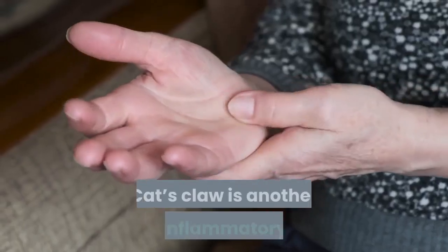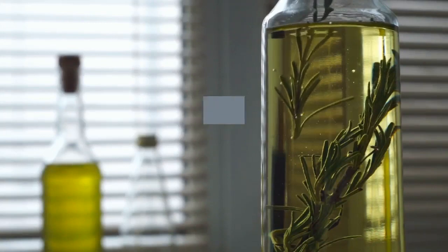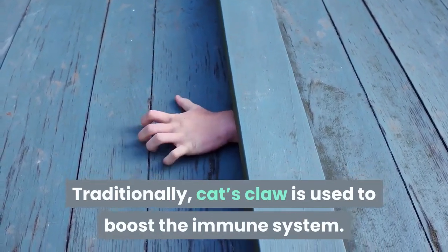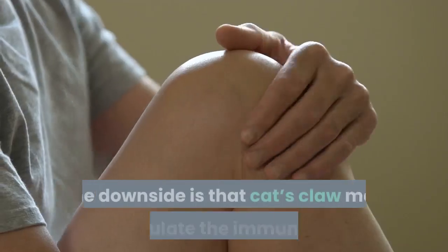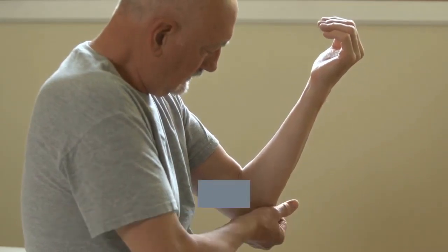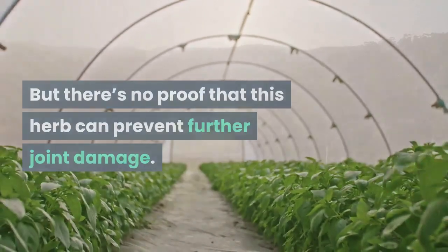Cat's claw is another anti-inflammatory herb that may reduce swelling in arthritis. This herb is from a tropical vine and its usage dates back to Incan civilizations. Traditionally, cat's claw is used to boost the immune system, and in recent years its immunity properties have been tried in arthritis. The downside is that cat's claw may overstimulate the immune system and make arthritis pain worse. A study showed cat's claw can help with rheumatoid arthritis swelling, but there's no proof it can prevent further joint damage.